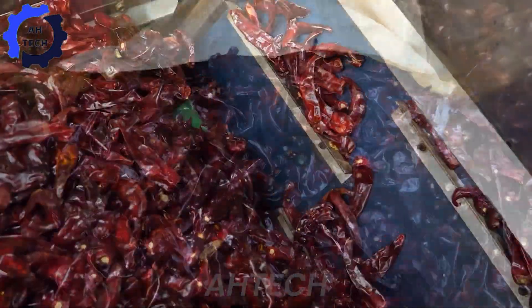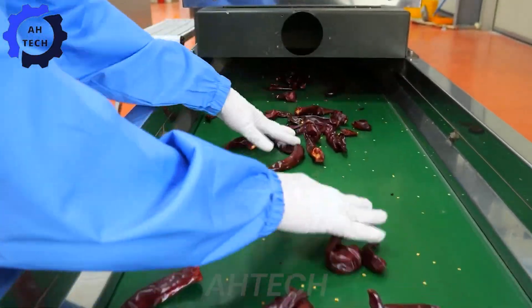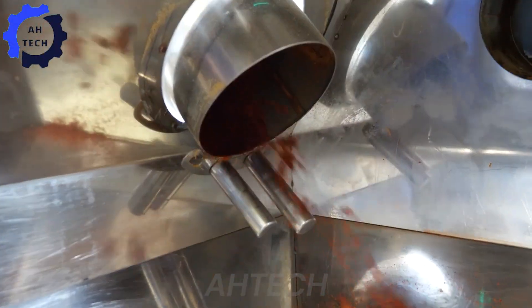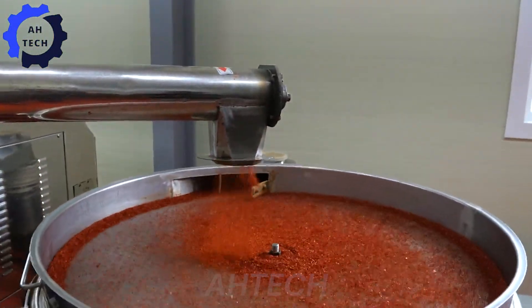Grinding is another area where technology has made a big impact. Precision grinders ensure that chili powder is consistently high quality and perfect for culinary use. Whether used in hot sauces or spice blends, this technology ensures that every batch of chili powder meets the highest standards.